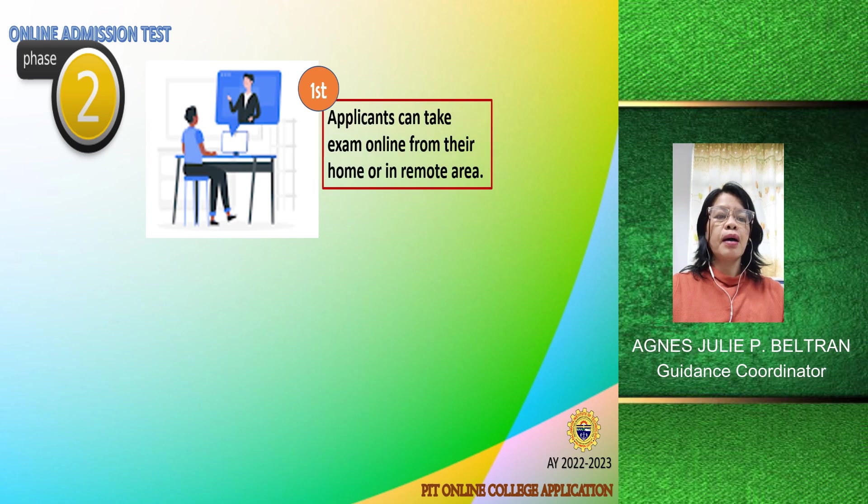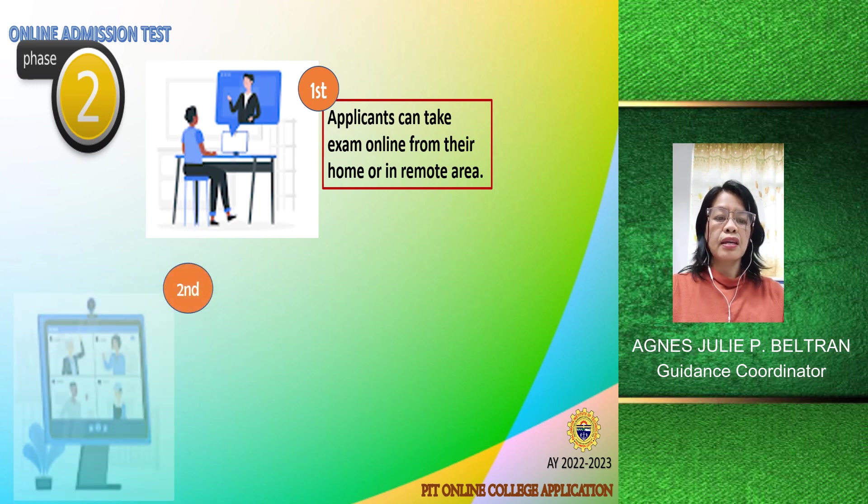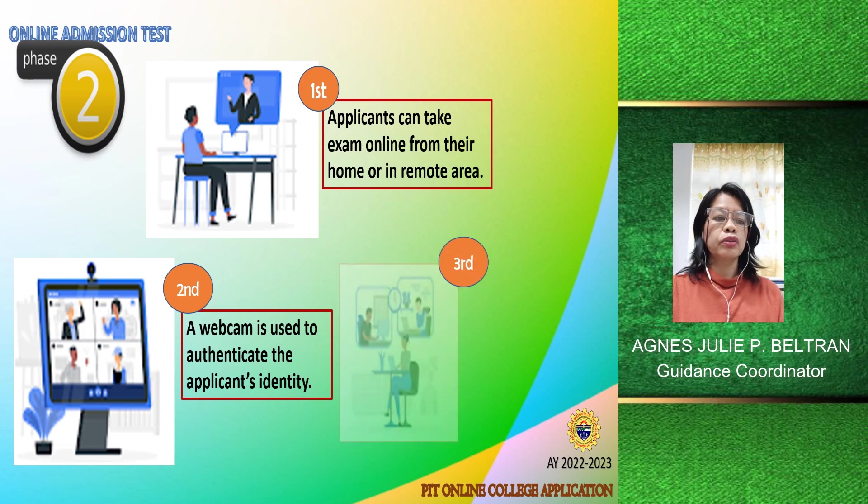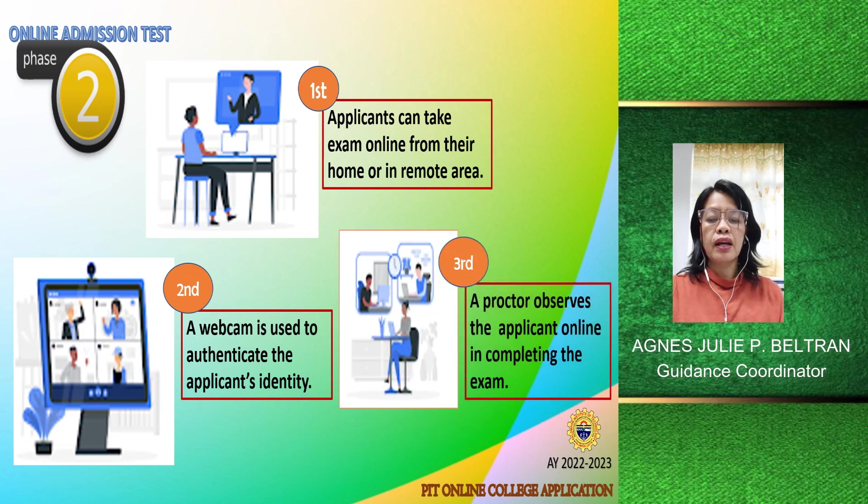First, applicants can take exams online from their homes or even in remote areas. Second, a webcam is used to authenticate the applicant's identity. Third, there is a proctor who will observe online while the applicant is completing the exam.